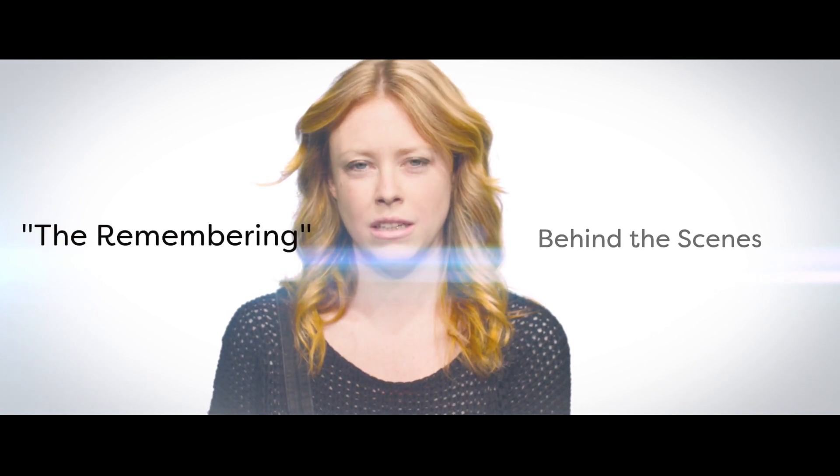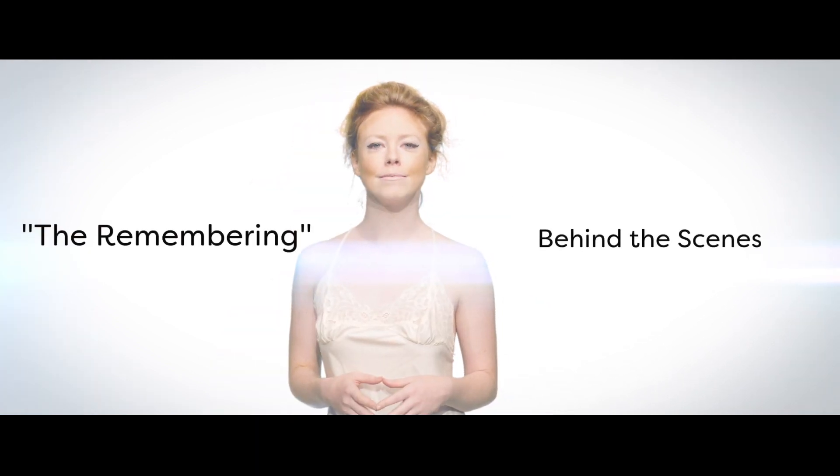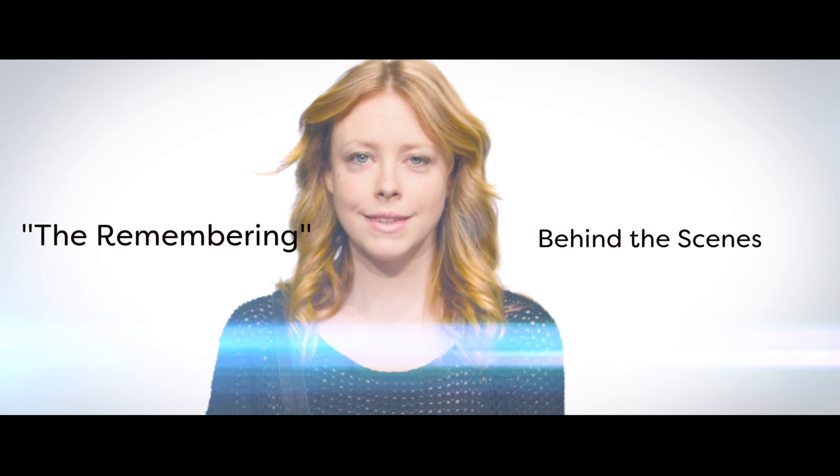I think I'm ready. Where would you like to begin? Chris is our DP for this shoot, and he has a Deadpool hat that he's not wearing today that I love.